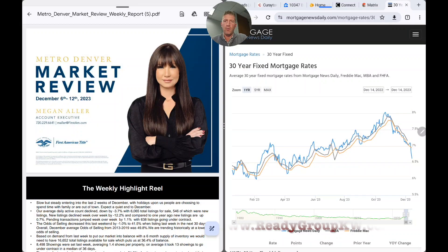Hey, it's Sean Reddy, Keller Williams Reddy Group. We're here with the weekly market roundup of the Denver Metro housing market. And before we get into the actual market numbers, breaking news on the mortgage front: we have seen a basically 18% drop in rates in the last two months.